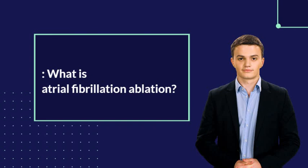Atrial fibrillation ablation is a procedure used to treat irregular heartbeats caused by atrial fibrillation. The procedure is performed by a cardiologist and involves using heat, cold, or radiofrequency energy to destroy — ablate — small areas of tissue in the heart that cause the irregular heartbeat. The goal of the procedure is to restore normal heart rhythm.